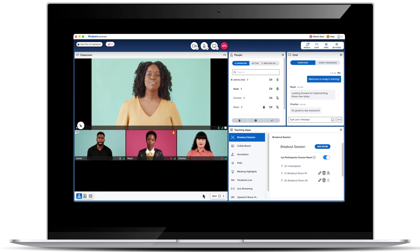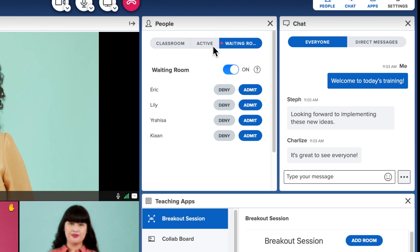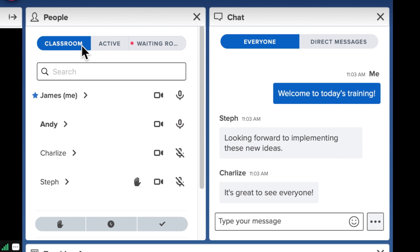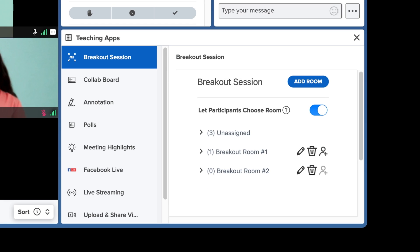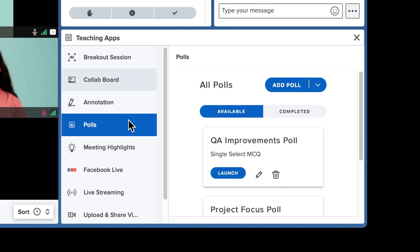The right side of the screen offers three modules: People, Chat, and Apps. People presents an integrated roster that includes waiting room functionality as well as participant status settings. The Chat module serves up an easy way for meeting hosts to track the group-wide discussion or quickly respond to private DMs. The new Apps module offers meeting hosts quick access to launch breakout rooms, fire up the collab board, conduct polls, and more.